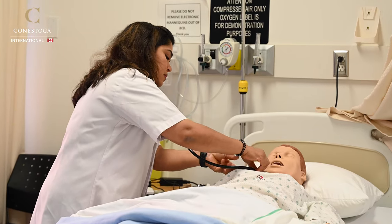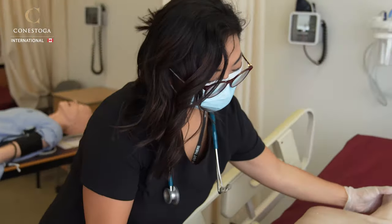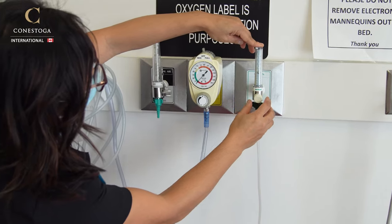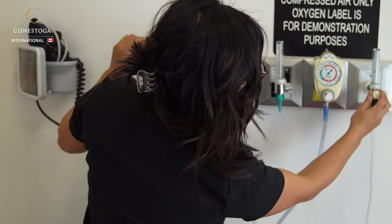The program will support you in acquiring essential nursing knowledge and skills required to practice within the Canadian healthcare system, with a focus on caring for seniors throughout the continuum of care.